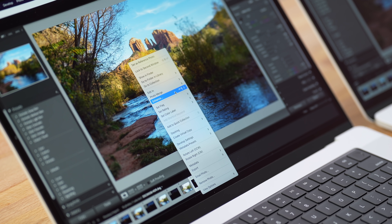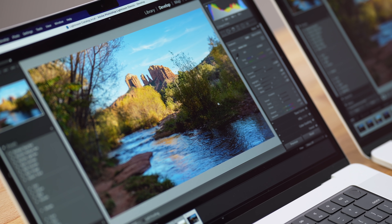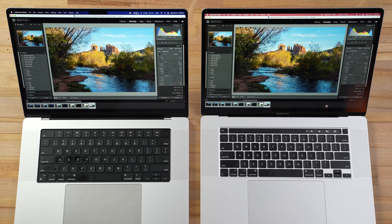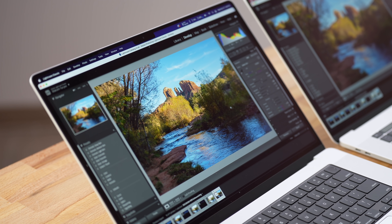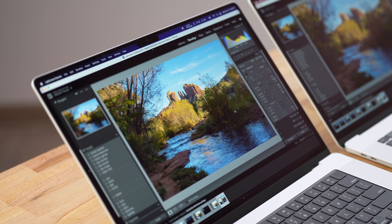For the Lightroom Enhance test, the eight-core i9 MacBook took 1 minute and 30 seconds while the M1 Max took just 47 seconds — almost twice as fast. Lightroom Classic is clearly more optimized for Apple Silicon than Photoshop or Adobe Camera Raw, so if you're doing these tasks, do them in Lightroom.